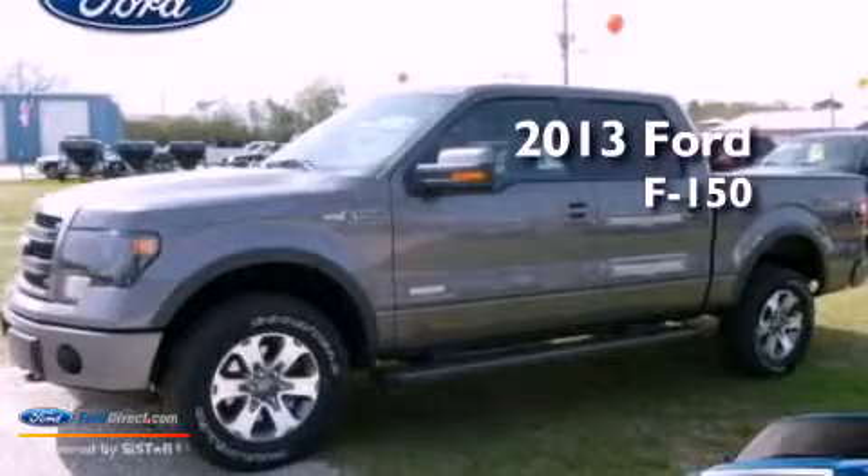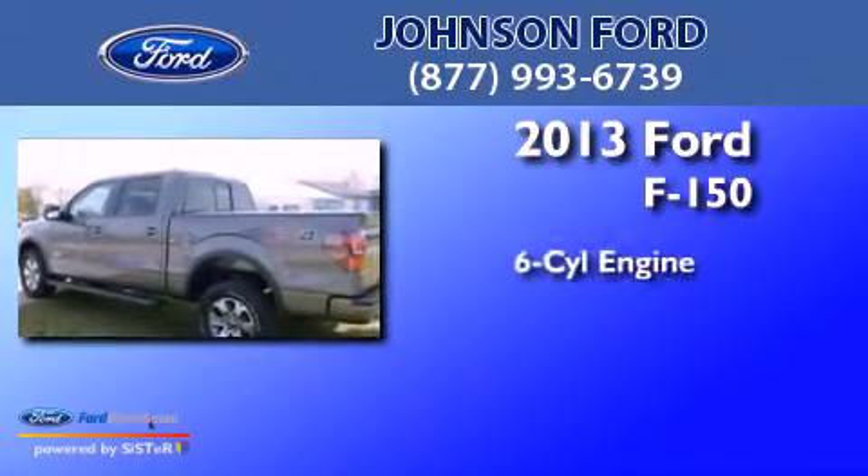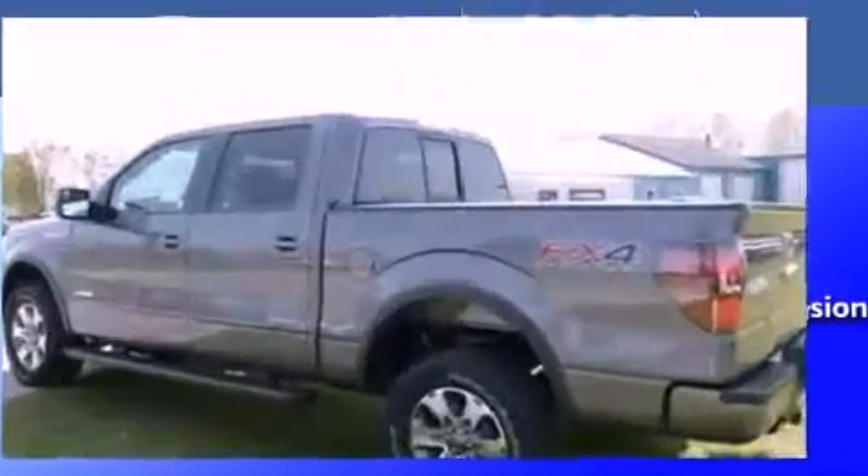This is a brand new 2013 Ford F-150. It has a six-cylinder engine and automatic transmission.